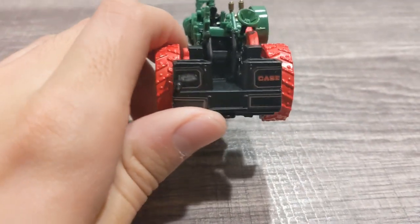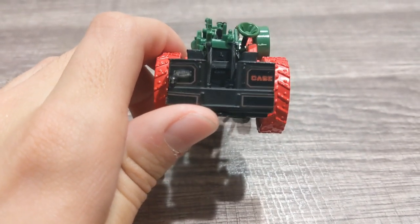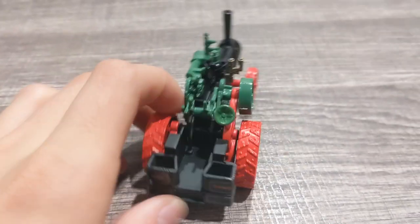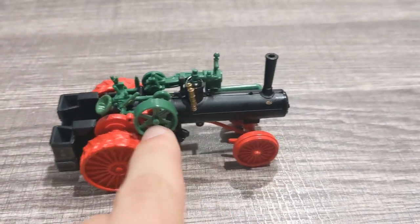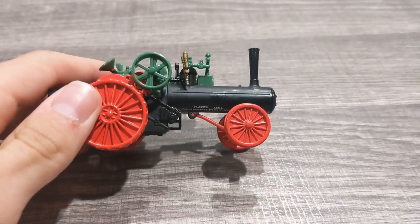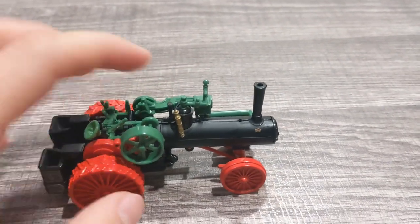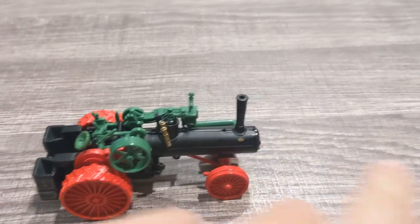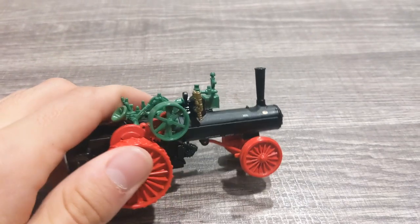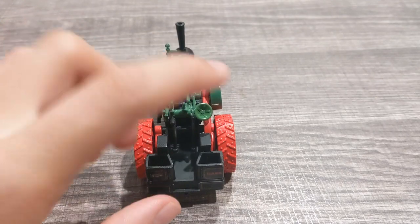You can see they're even using that tread pattern back then. On the back you've got Case logos and whatnot. You've got your pulley where you can run belt-driven equipment — you can put a belt on there, run it out, and run something like a thresher.